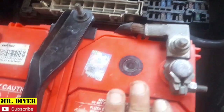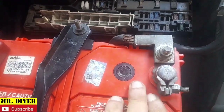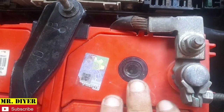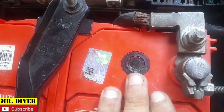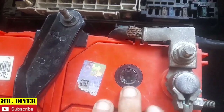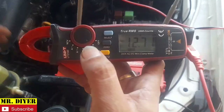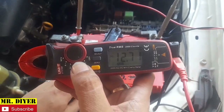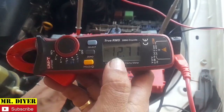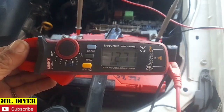The battery seems to be good because we have this indicator here. If it's green, meaning the battery is good and has a good charge. Should it turn gray, meaning the battery is bad and has low voltage. Even if we check the battery with a multimeter, it says 12.7 volts — that's actually very good.